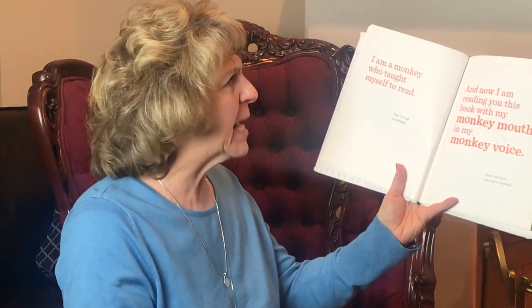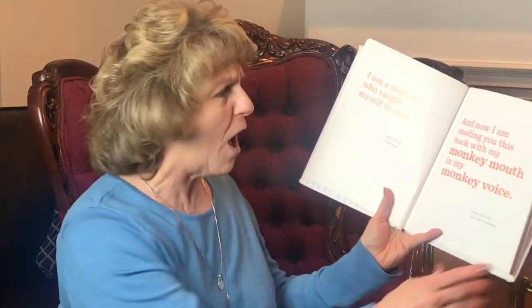I am a monkey who taught myself to read. Oh hey, I'm not a monkey! And now I am reading you this book with my monkey mouth and my monkey voice. That's not true — I am not a monkey. Yes I am a monkey. Oh also, I am a robot monkey. What? Oh and my head is made of blueberry pizza. Wait a second. Is this whole book a trick? Can I stop reading please? No?